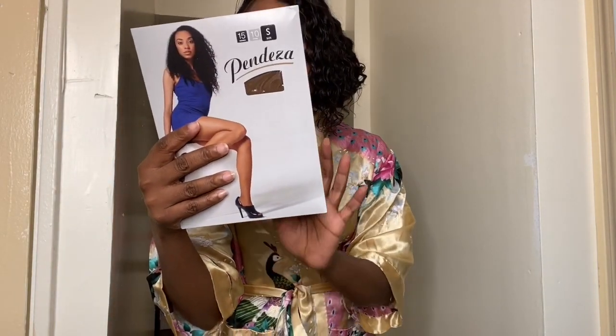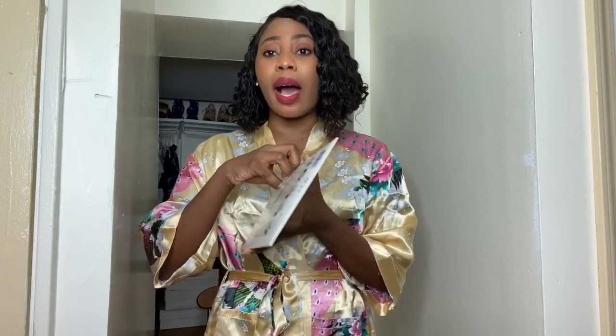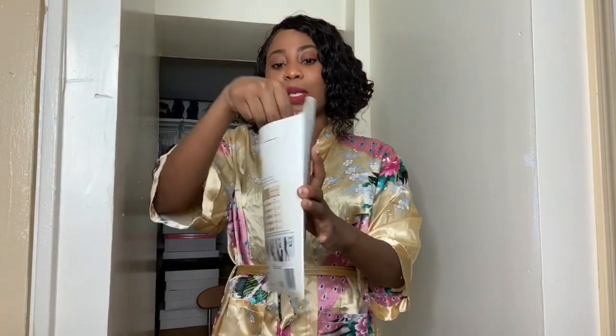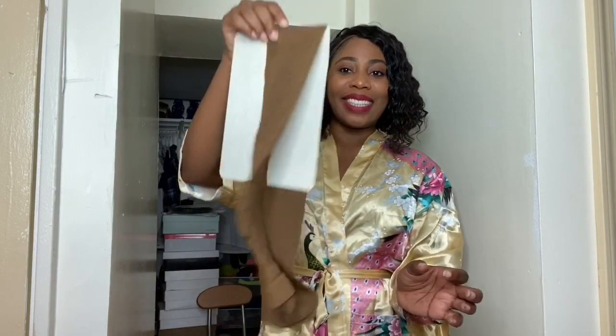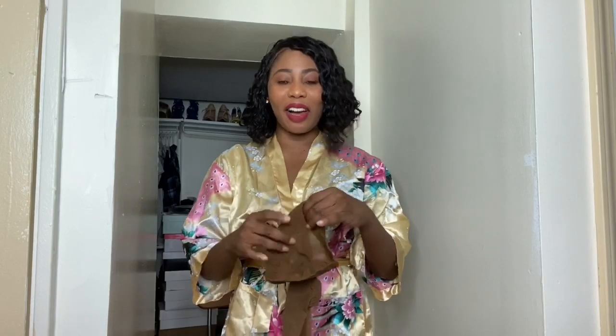So this is how it looks — it's like a brown tone, supposed to match my skin tone. Let's open it up and see how it comes out. I love this package, it's so cute. And it comes out like this — that's how all pantyhose usually comes out. It's so sheer. I mean, you could actually wear this during summer and you won't feel any heat at all. It is so cute.